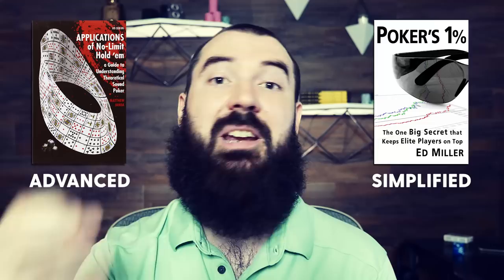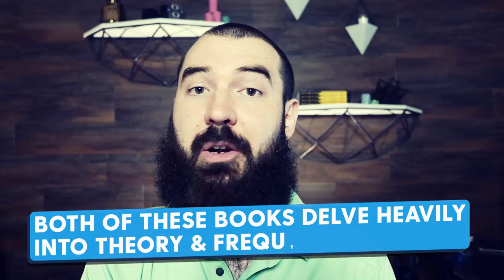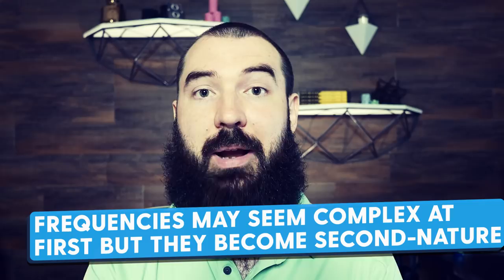Both of these books are very frequency-focused and really explore the game from that mindset. It's not pure GTO and it's not pure exploitative, but it's cracking into frequency-focused play. This is very important — I talk about it all the time in videos, both hand history stuff and pro content over at Red Chip Poker. It's important to understand what your frequencies should look like, what your opponent's frequencies should look like, and if your opponent is deviating from correct frequencies, how you can take advantage of that.